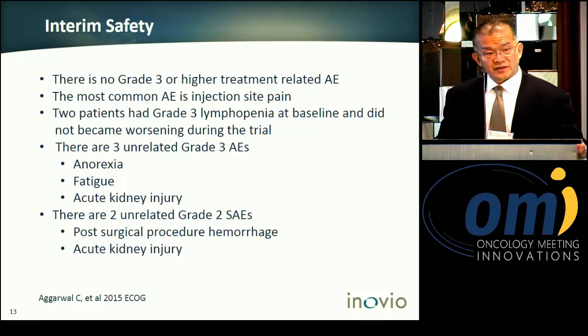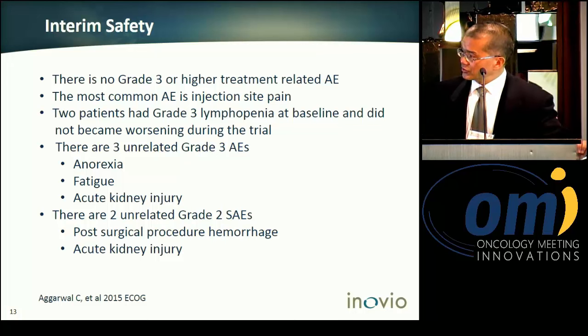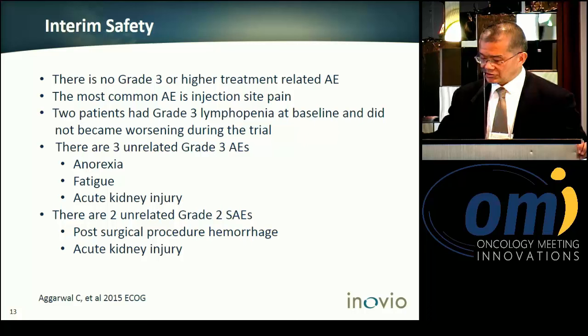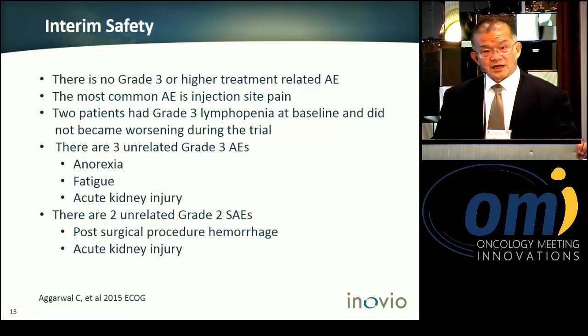For primary safety, the profile is within our previously established range. We have no grade 3 or above study treatment-related adverse events. We do have grade 3 adverse events not related to study treatment, such as anorexia, fatigue, and acute kidney injury. There were two unrelated SAEs requiring hospitalization — acute kidney injury and post-procedure hemorrhage — and all patients fully recovered and continued on the study.